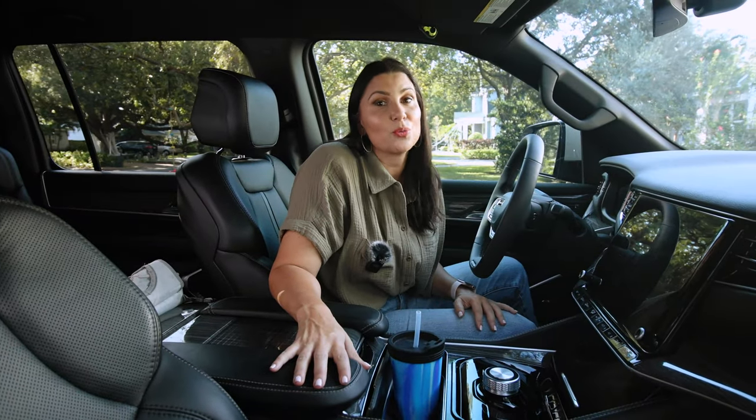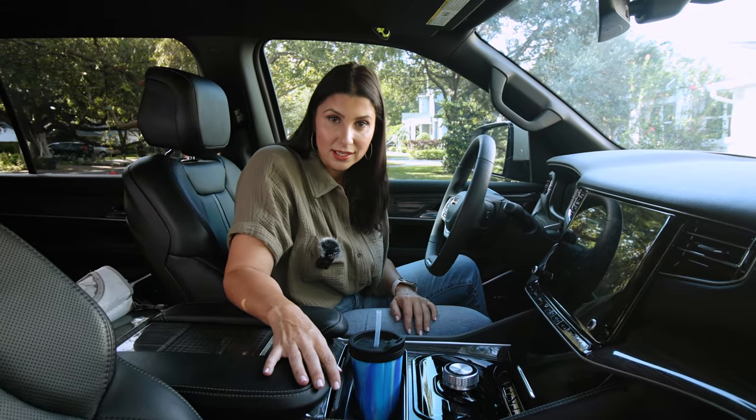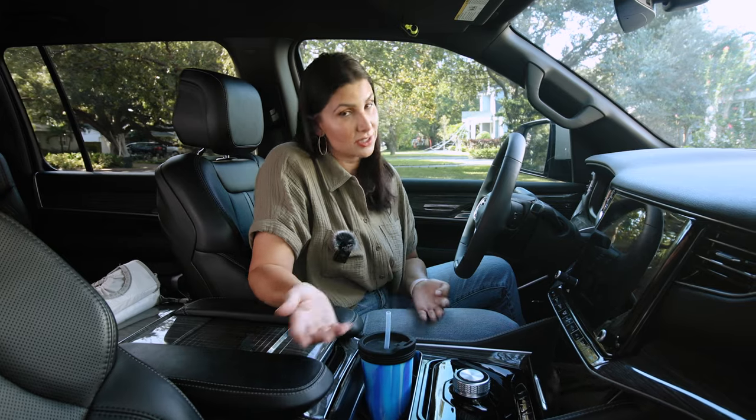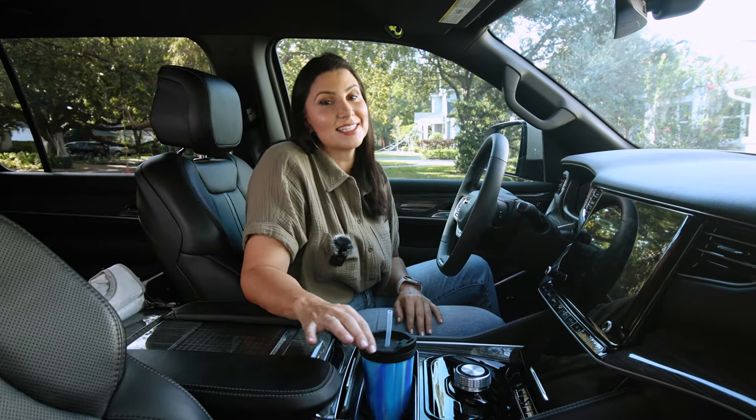Welcome to my car. Today I'm going to answer one of your most frequently asked questions, which is how do I safely store projectiles — all the stuff in my car that can't fly around because it could injure someone in a crash — and juggle the daily mom life and kid life stuff that's just a part of your car. Let's go.